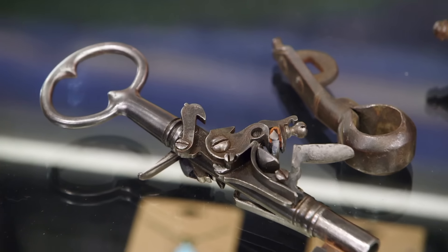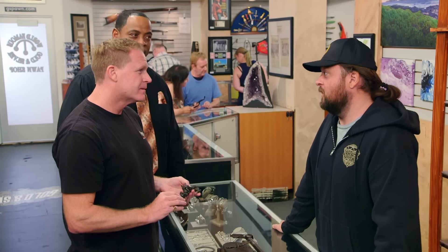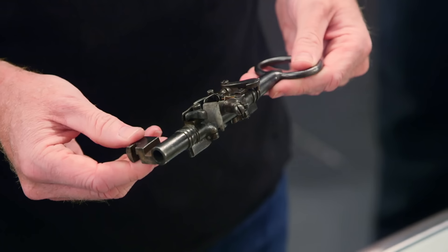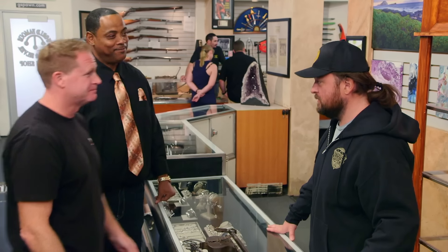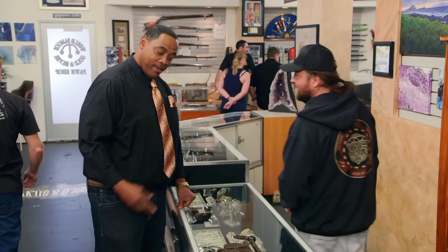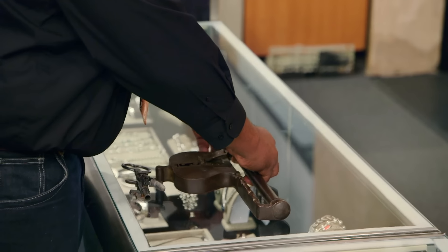Has Rick seen this yet? No. If we're going to go to the range and fire this, I'm definitely going to get him down there — you know how he is with guns and toys. I think he's going to like this. Maybe we can meet at the gun range in a couple hours; it'll give me enough time to get Rick on the phone. Sure. See you guys there. Based off what I just heard from the expert, I think I can get more than $5,000.